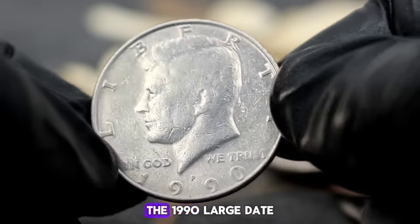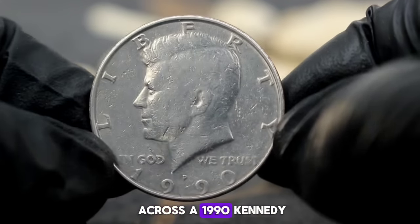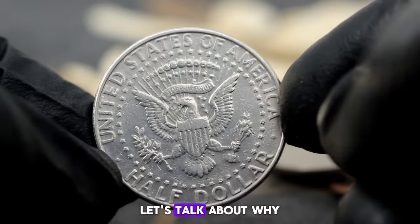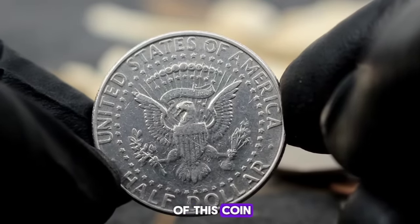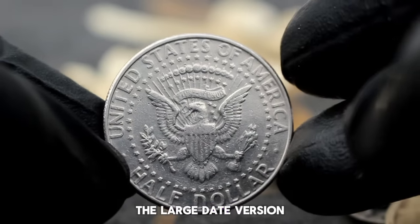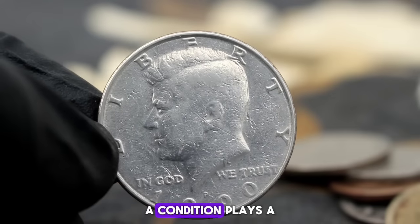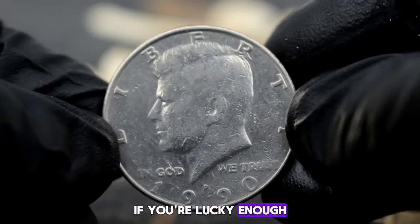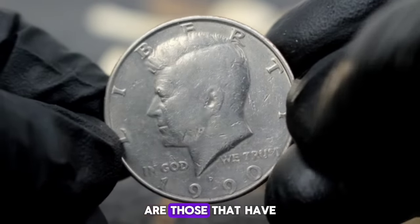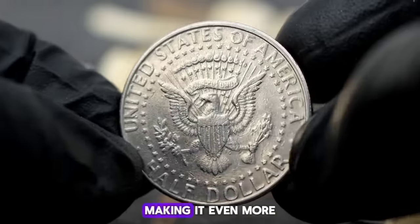Next up, explore the value of the 1990 large date Kennedy half dollar with the elusive P mint mark. In 1990, the Philadelphia Mint struck Kennedy half dollars with both large and small date varieties — the large date version is significantly scarcer, making it a sought-after piece among collectors. Condition plays a crucial role as well. If you're lucky enough to have one in uncirculated condition, uncirculated coins show minimal wear, preserving the coin's original luster and detail, making it even more desirable to collectors.